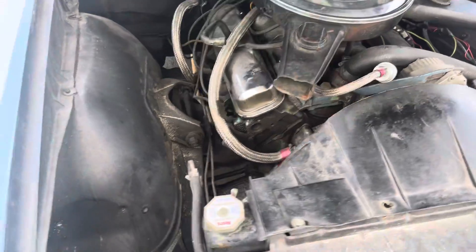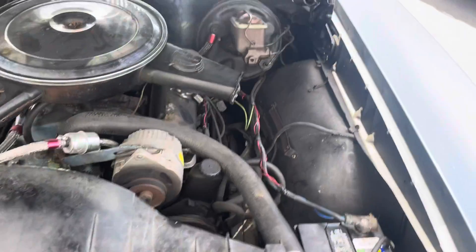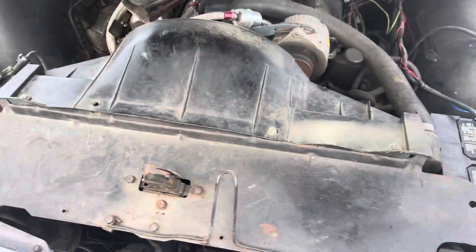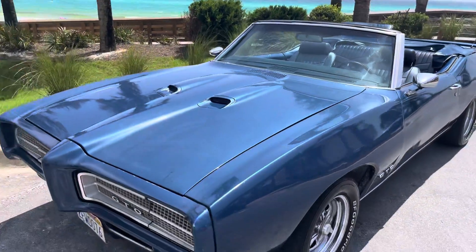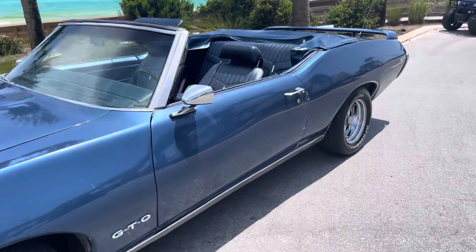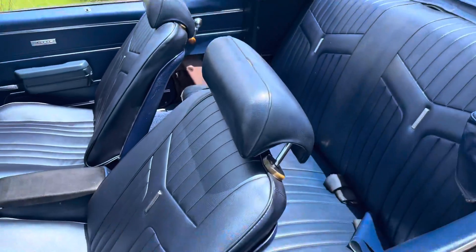Let's pop the hood here a sec. 400 for you. It says power booster there, brakes up front, power steering. Running like a beaut. Okay, we're going to take a little drive here — let's see what we can see. Let's go.